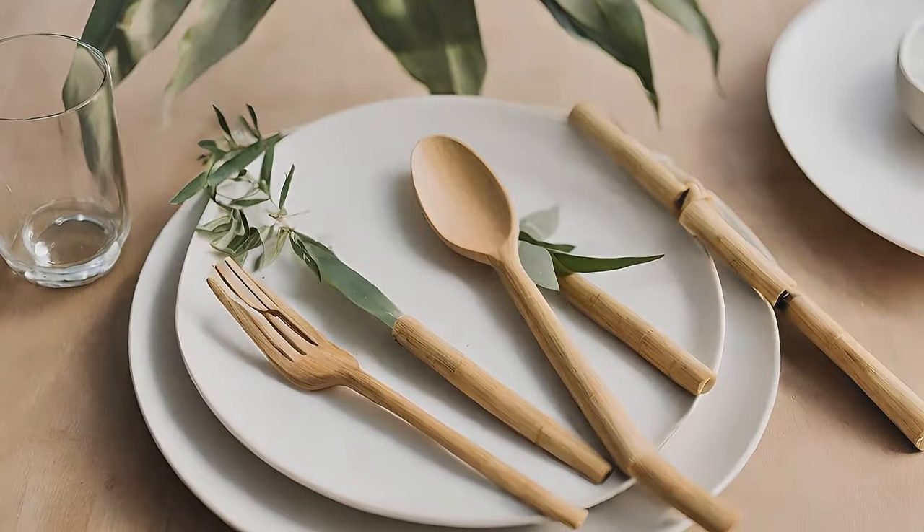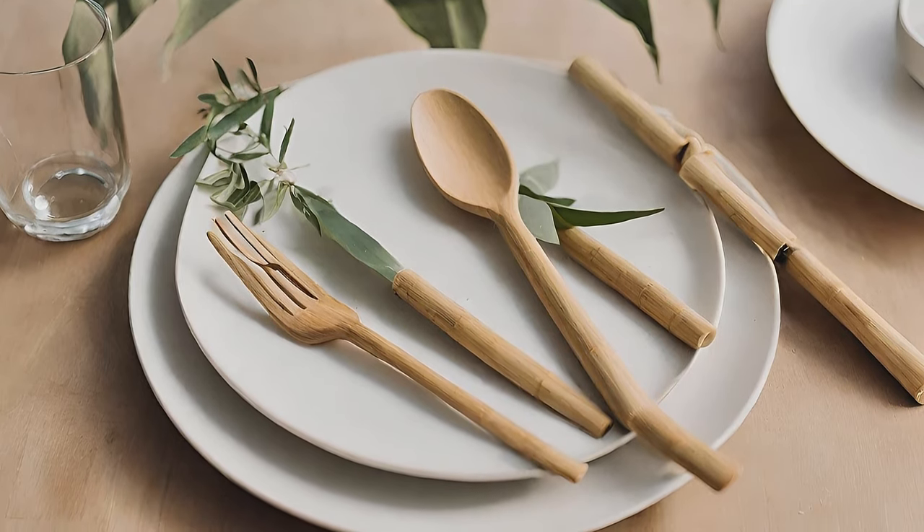Try bamboo-handled flatware to bring a natural and earthy element to your dining table.